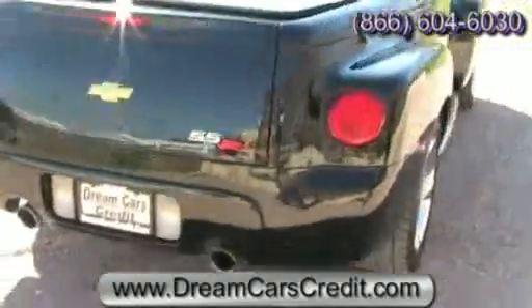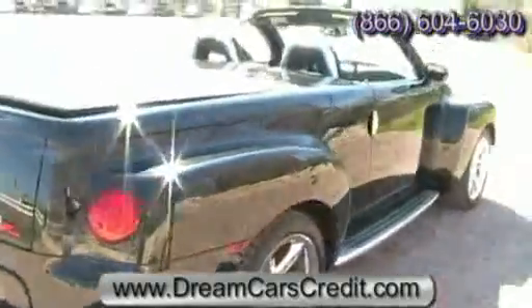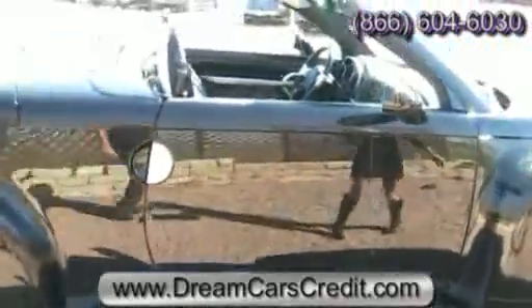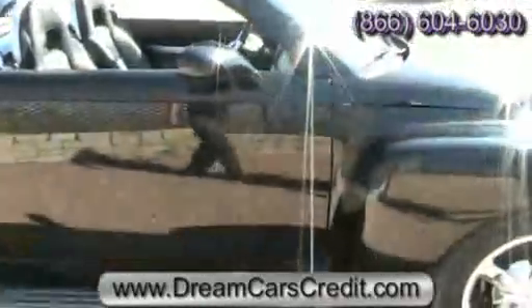It's a very sporty truck, and it's strictly a two-seater. It is rear-wheel drive, and it features a 300-horsepower V8 engine, so it has a lot of power.